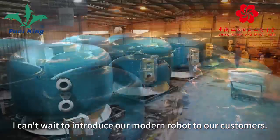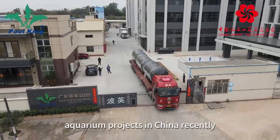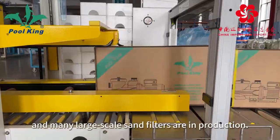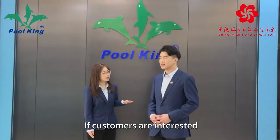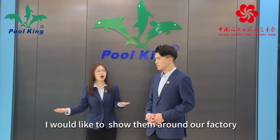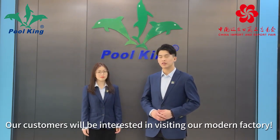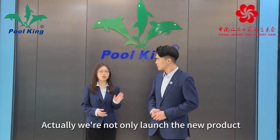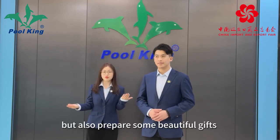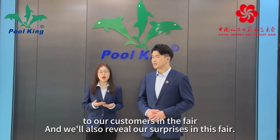I can't wait to introduce our modern robot to our customers. We have undertaken several large-scale aquarium projects in China recently, and many big sand filters are in production. Is this the horizontal sand filter and the commercial sand filter? If customers are interested, I would like to show them around our factory and our products. CN is believing our customers will be interested in visiting our modern factory. And what surprise are you talking about? Actually, we have not only launched new products but also prepared some beautiful gifts for our customers at the fair.